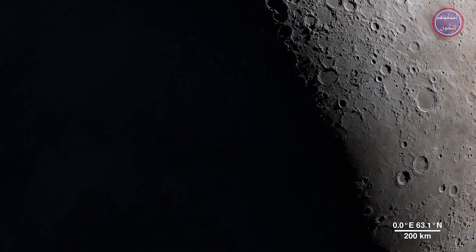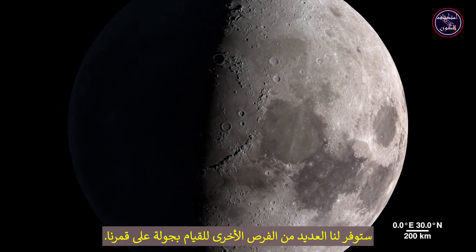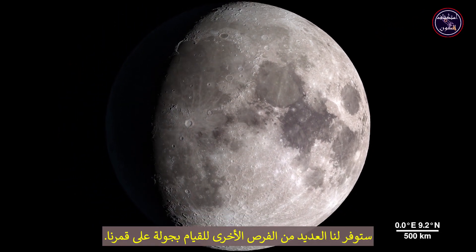As the mission continues to gather data, it will provide us with many more opportunities to take a tour of our moon.